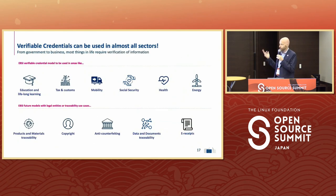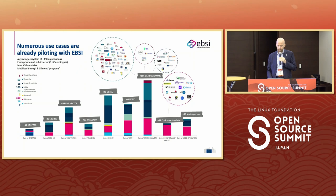You can use it in almost every sector: education, tax, mobility, social security, health. And through further innovations on EBSI, it will also be possible for product and materials traceability, copyright, anti-counterfeiting, e-receipt, etc. There are already a lot of pilots being done.